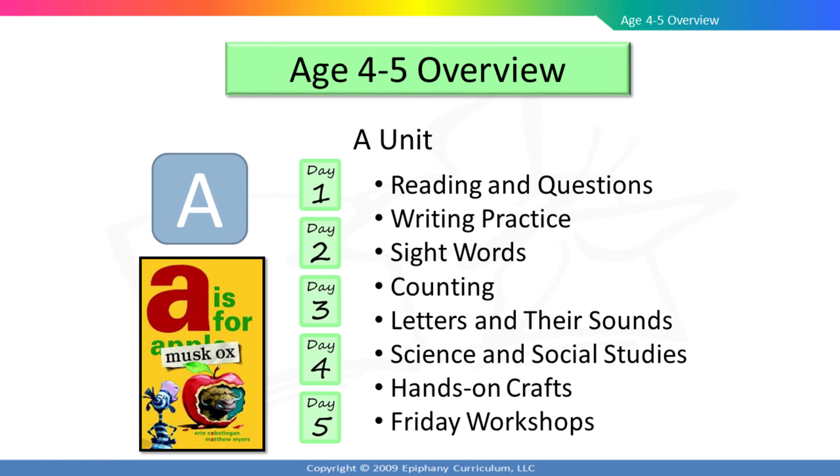Each unit has at least one corresponding literature book and five daily lessons. You will be reading and asking questions with your child. He will practice writing and counting. He will learn the letters and their sounds as well as important sight words. There will be science and social studies research with hands-on crafts that are not only fun to do but also reinforce the learning. Each Friday, your child will have a reading and writing workshop that will be designed to improve his ability to read and write.